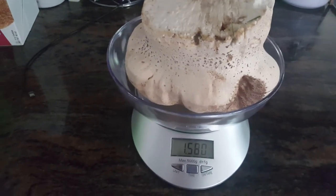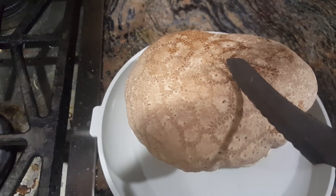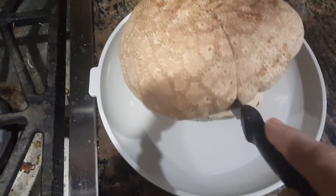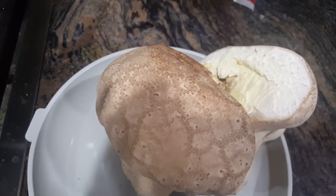The scale says 1.58 pounds of puffball. Moment of truth — I'm going to cut into the puffball. It's been sitting in the refrigerator for a few days, but I want to make sure it's pure white inside before I cook it, and it looks good.